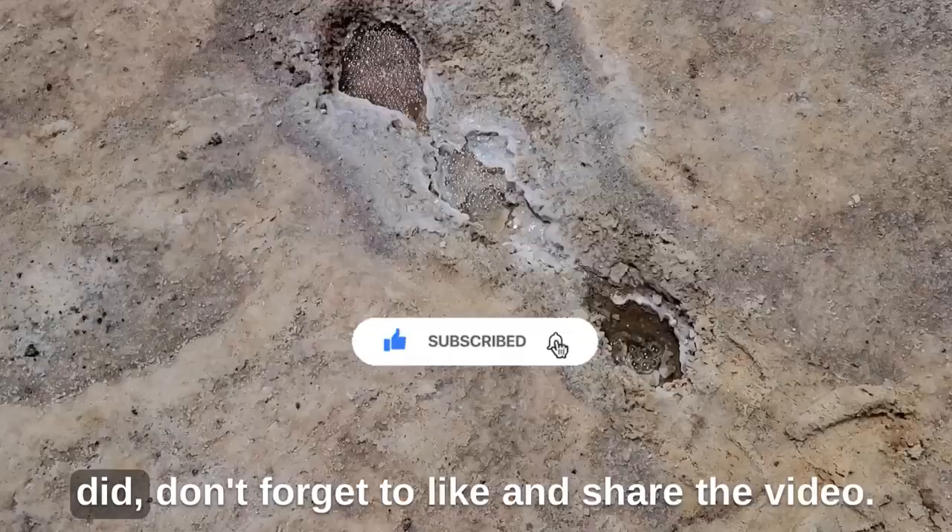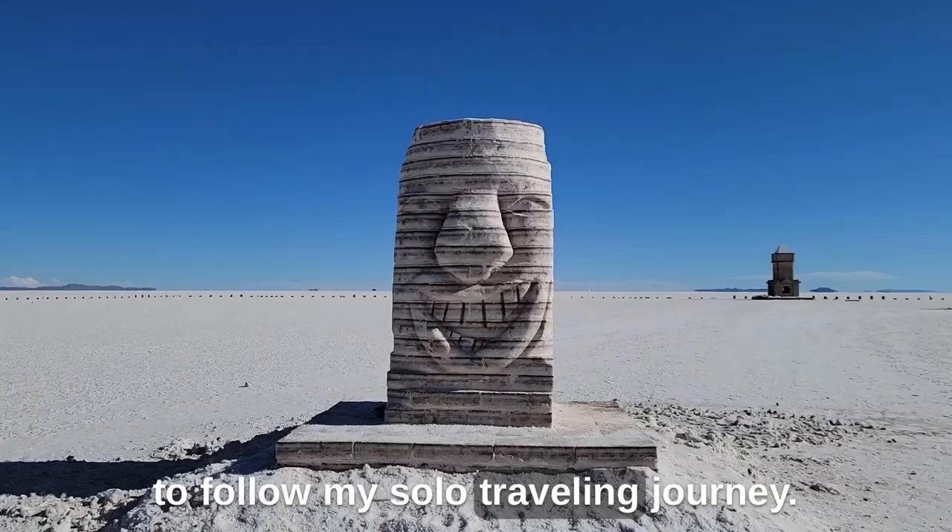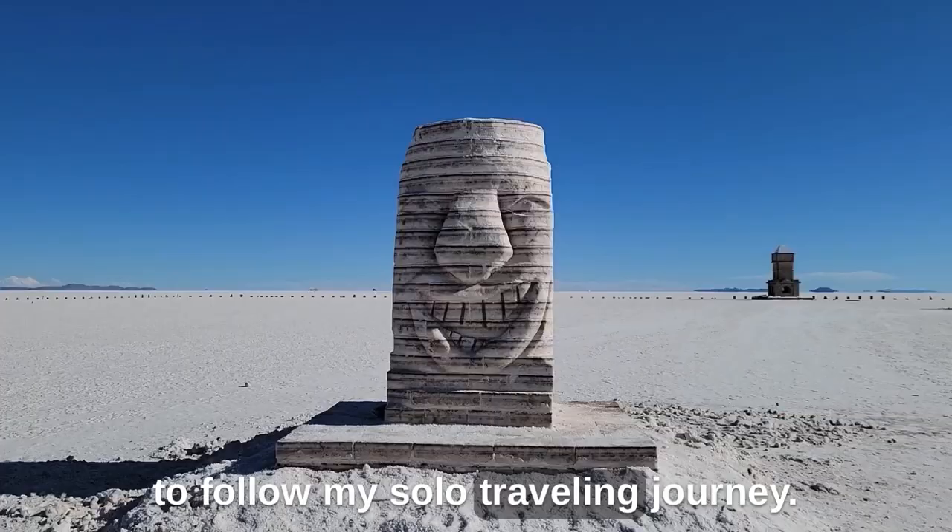I hope you enjoyed this video. If you did, don't forget to like and share. Also, subscribe to the channel if you're interested in solo traveling or would like to follow my solo traveling journey. Thank you for watching. Bye!